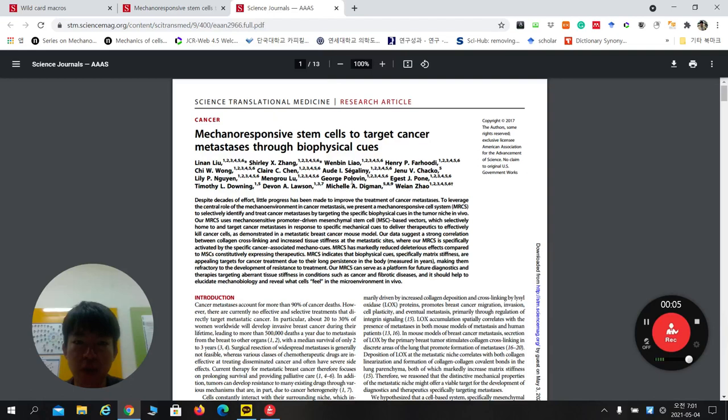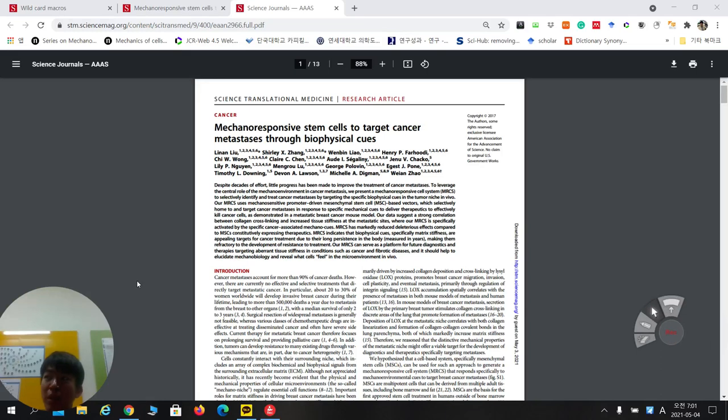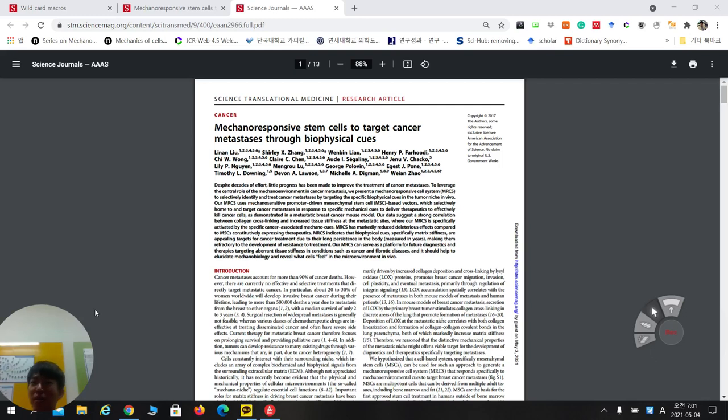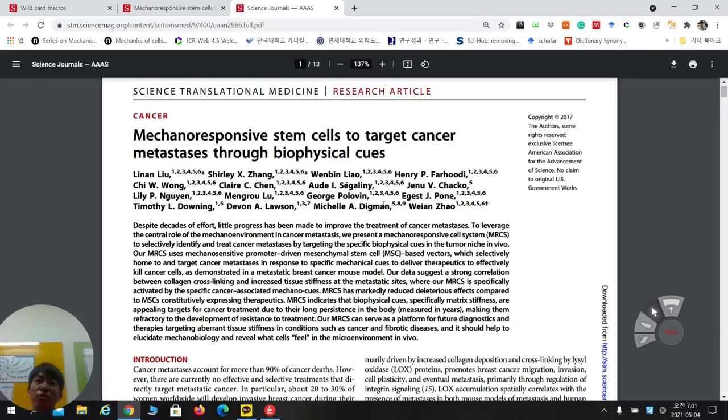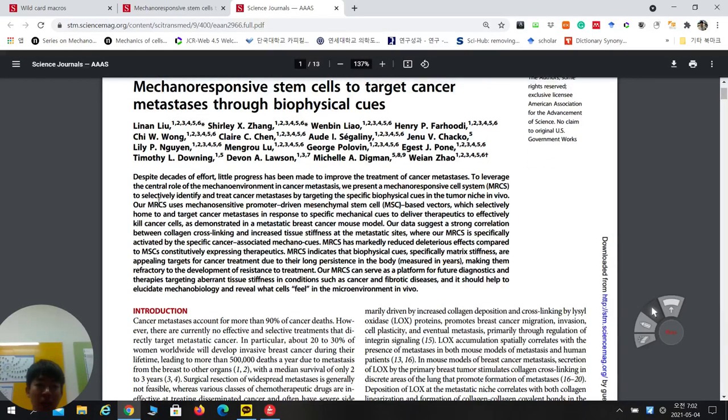Good morning everyone. Today I'm going to talk about this paper that I shared with you yesterday. Please raise your hand if you read it, even briefly. The title is 'Mechanical Responsive Stem Cell to Target Cancer Metastasis Through Biophysical Cues,' published in Science Translational Medicine in 2017.